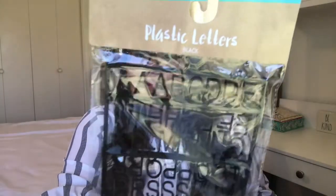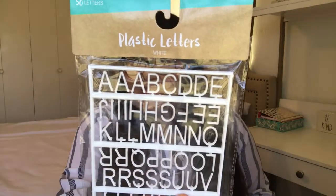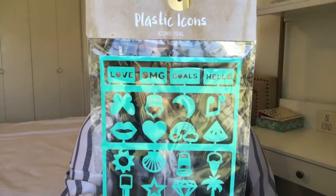I'm definitely going to keep these plastic letters because I do have a letter board in my classroom. I picked up some letters in black for $0.50, and I picked up some plastic letters in white for $0.50 as well. And I picked up these super cute plastic icons that I thought I would add to the board — those were $0.50 as well.